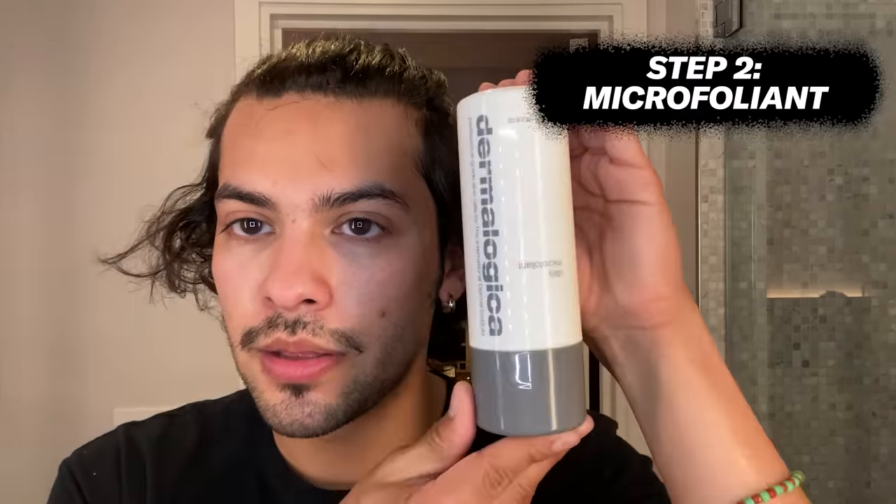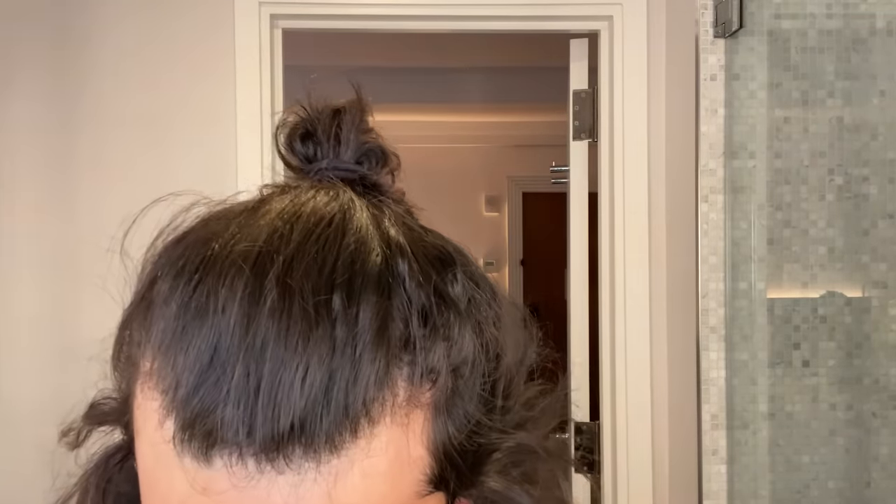So after that you have this — Dermalogica Daily Microfoliant. Basically what that means in layman's terms: little sand particles on your face to remove all the dead skin. This one is probably my most fun step because it just feels nice. So what we'll do here is we'll put it in my hand — I put a drop or two in there and then get to scrubbing.